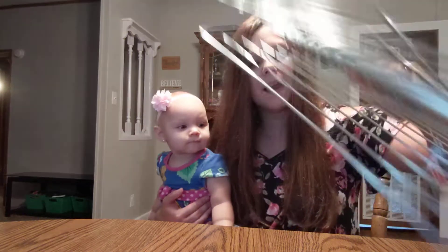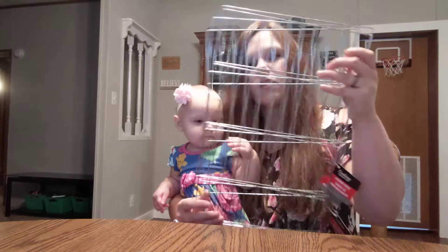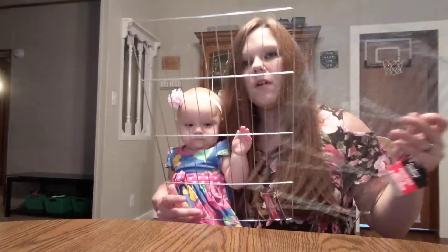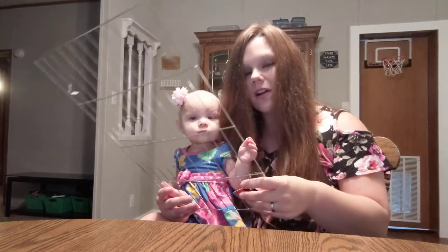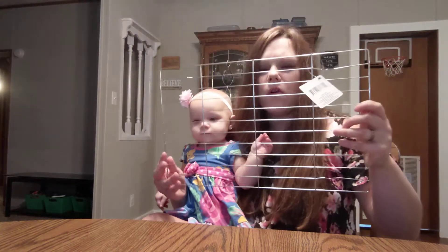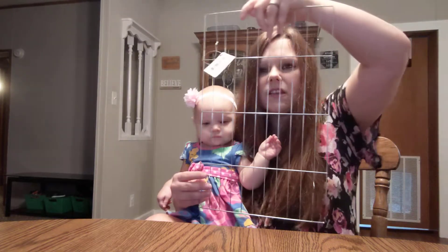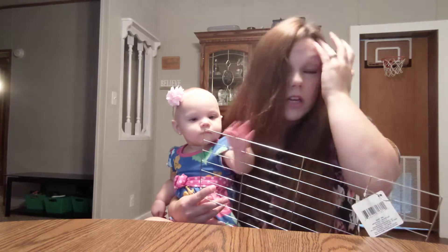I got these cooking racks — y'all may have seen them on my Facebook or Instagram. I got four of them. They're by Cooking Concepts. What I plan on doing is making a bow holder for Bethany's wall to hold her bows. I'm going to zip-tie them and make a border or something around it.